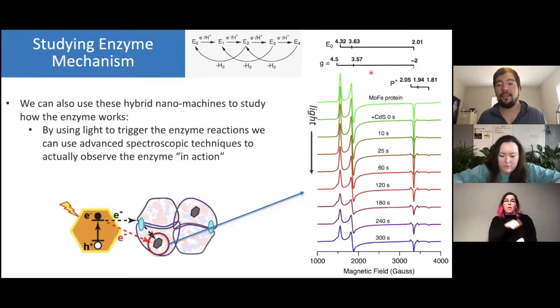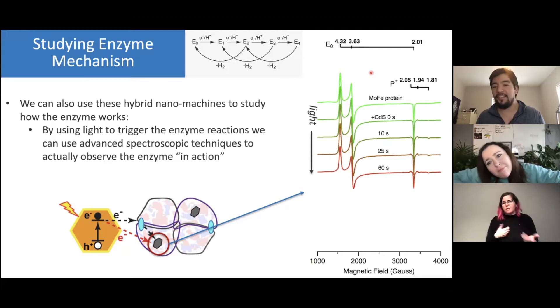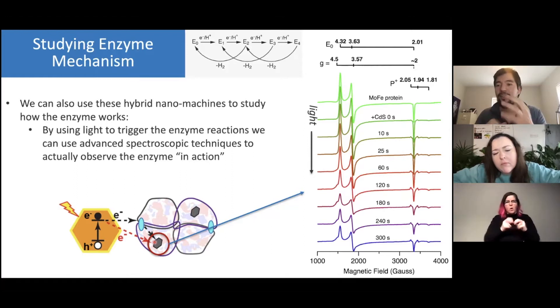What we're really aiming to do is understand how are these little nanomachines that we assembled in solution actually working? How are the electrons moving around? We can measure the product we're producing — after illuminating for an hour, we measure the amount of ammonia or hydrogen that's been produced. The other thing I'm specifically focused on is using these hybrid nanoparticle-enzyme systems to study how does the enzyme work. We're observing the active sites on the enzyme, and as we shine light, we can actually watch the enzyme do its chemistry.